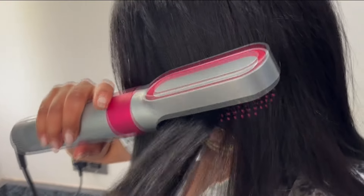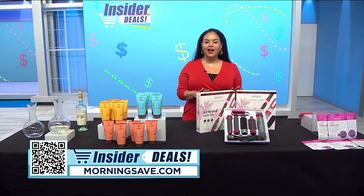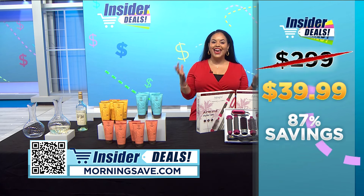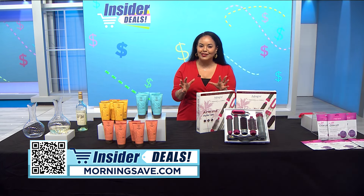With so many different pieces, you can mix up your look almost every day of the week. You may have seen this air styler for as much as $299, but with this exclusive insider deal you can style your hair for as little as $39.99 — a huge discount of 87%.